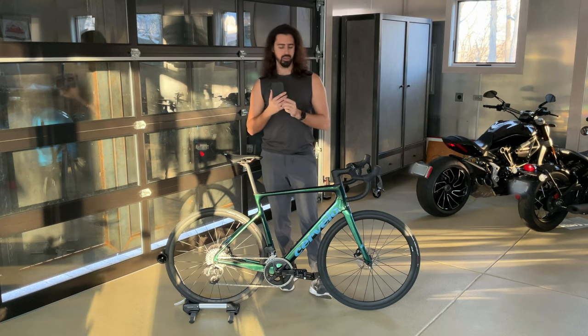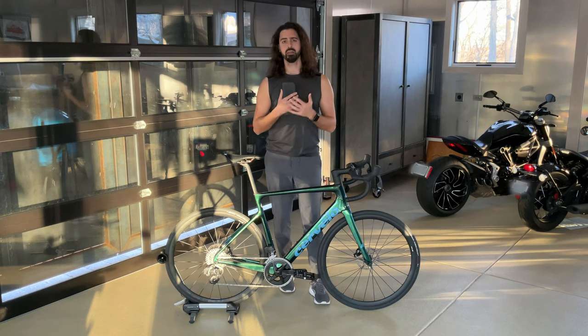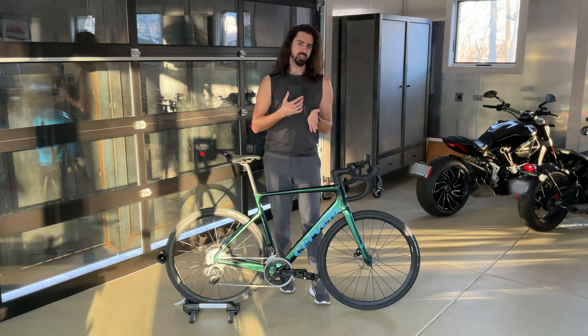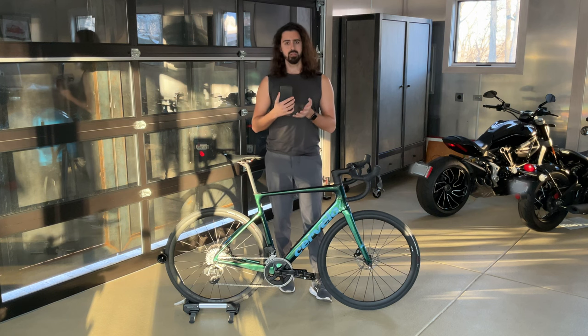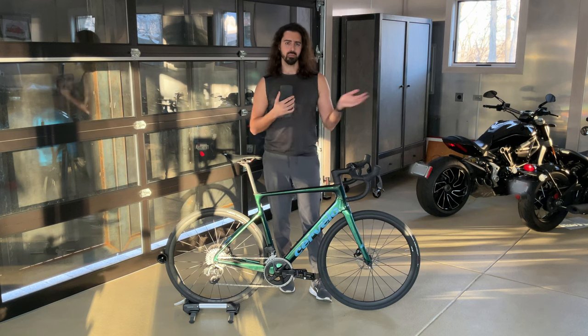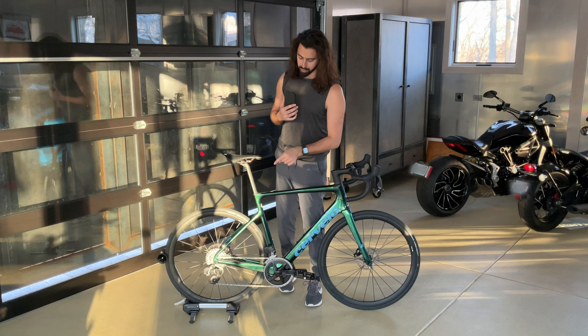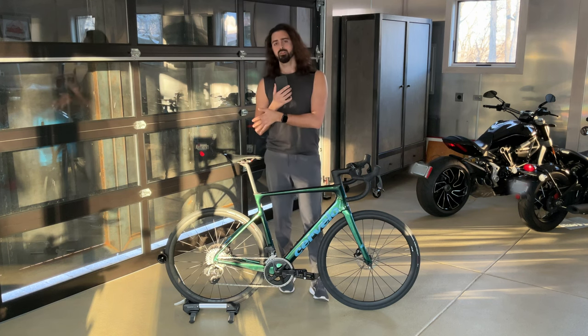Bottom line then — should you buy this bike? When I review bikes, I can't just do it in a vacuum. I have to take into account the price. Judging this bike on its own merit, I think it's awesome. But when you start to factor in the price, that's where it becomes, for me, a bit harder to recommend. The reason I say that is because last year Cervelo just randomly jacked the prices up on this bike for apparently no reason. This used to cost $5,500 — now it costs $6,000. The Ultegra and Force versions used to cost $7,300 — now those cost $8,500.